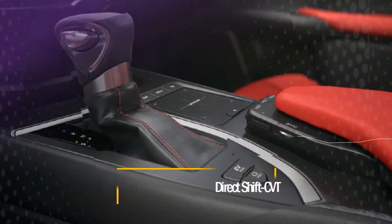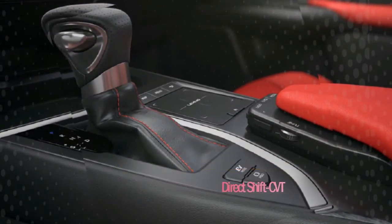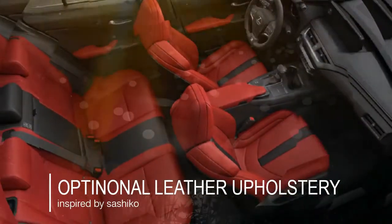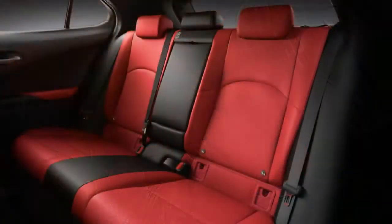The new transmission combines the smooth, fuel-efficient performance of a conventional continuously variable transmission with a more direct driving feel. The UX debuts two striking interior finishes that connect with a unique sense of contemporary luxury.